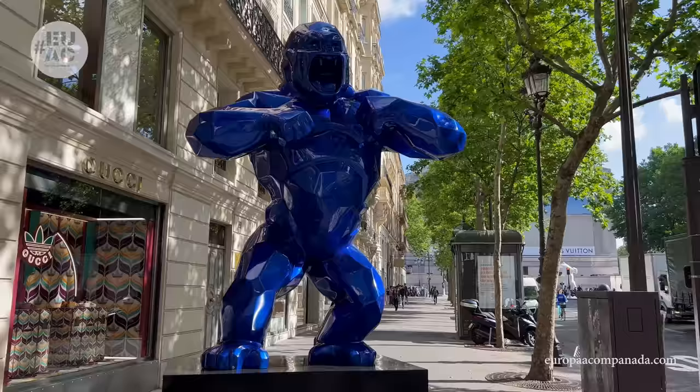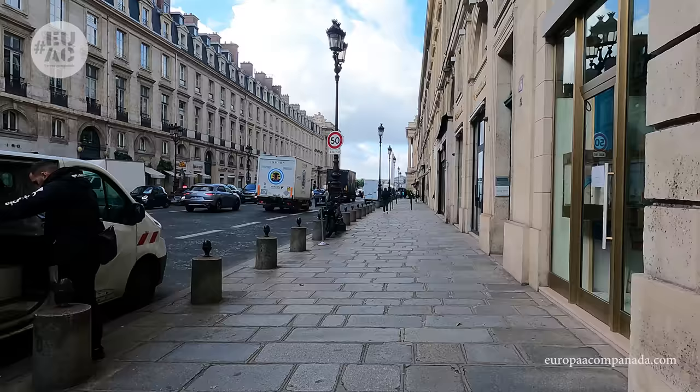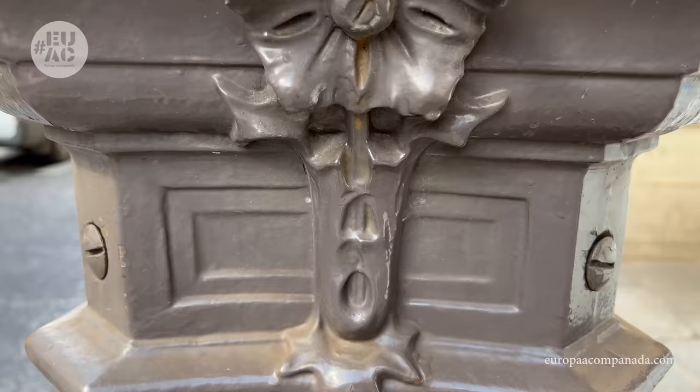También vimos una serie de esculturas de colores, obras de Richard Orlinsky exhibidas allí desde el pasado 9 de junio al 9 de julio. Llegamos a la Plaza de la Concordia, seguimos en el Distrito Número 8.